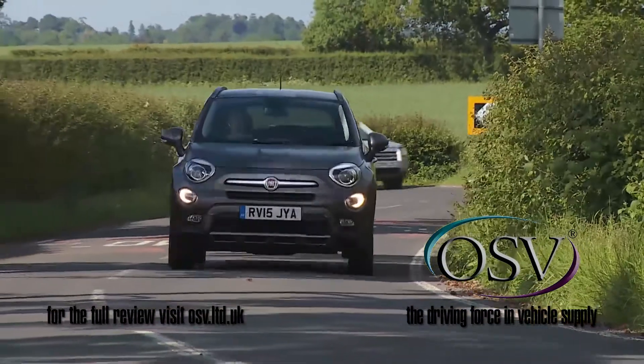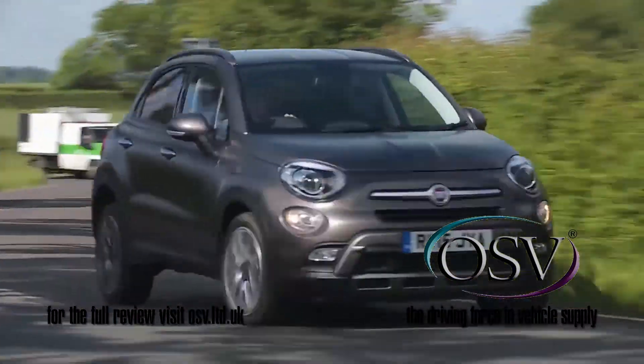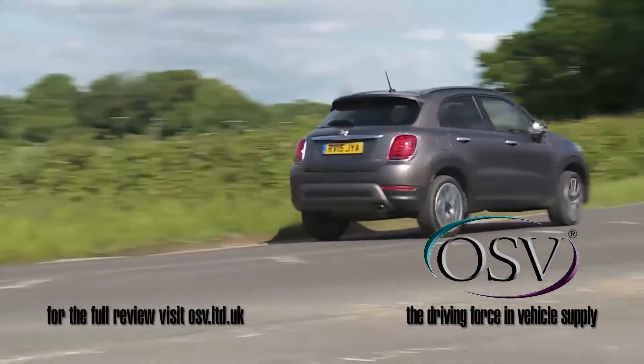Whatever your choice of engine, handling is taut and body roll is well controlled. The payoff is a firm ride.